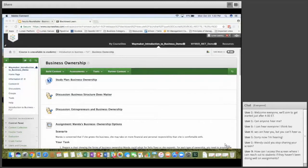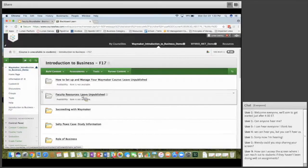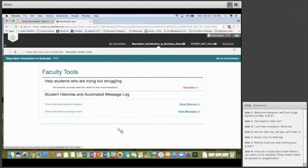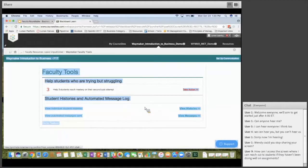Dawn's question: how can I access the screen to reach out to students who haven't been doing well on the quizzes? You'll get an email message saying you have students who are trying but struggling. When you come into Blackboard or Canvas and go to the Waymaker faculty tool, it shows you exactly which students are trying but struggling — for example, three students — and tells you how to take action.